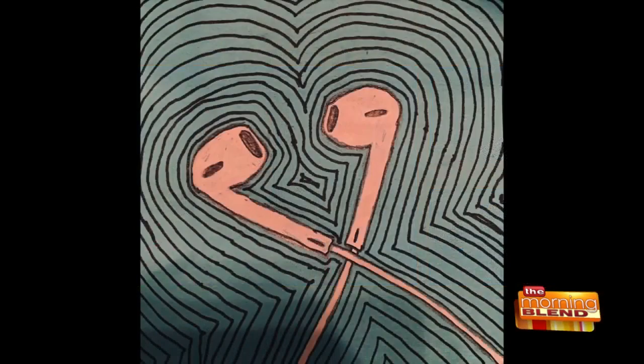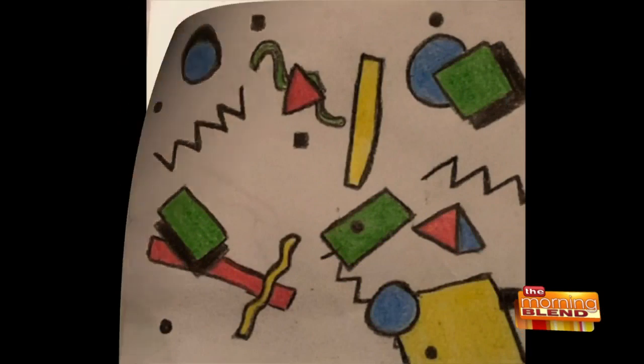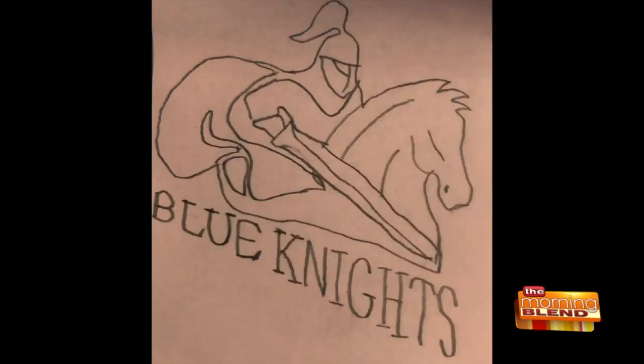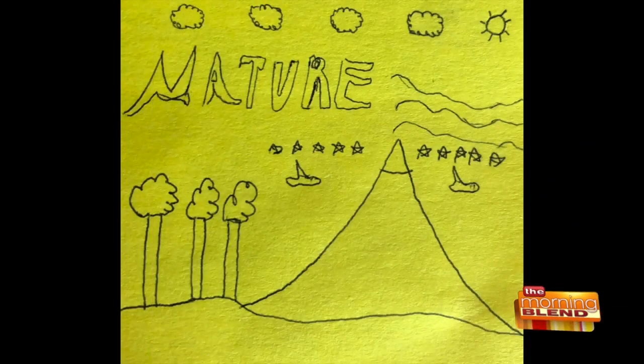Good morning, Elaine. Good morning to everyone. Thanks for joining us. We saw these pictures of the post-it notes and they are just absolutely stunning from all different ages and capabilities. Talk a little bit about the theme that you chose and how this sort of came to be.